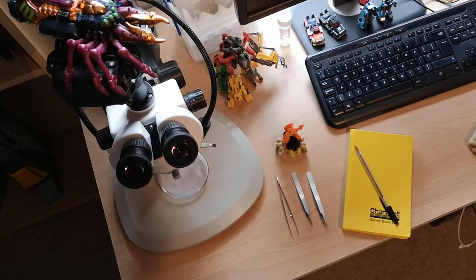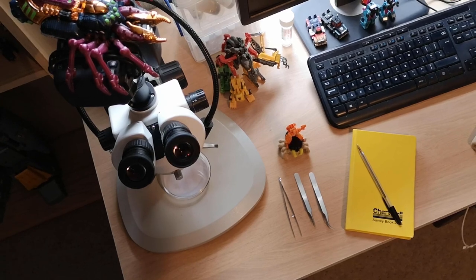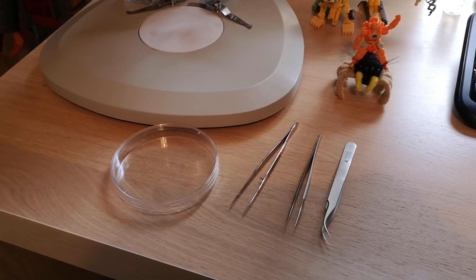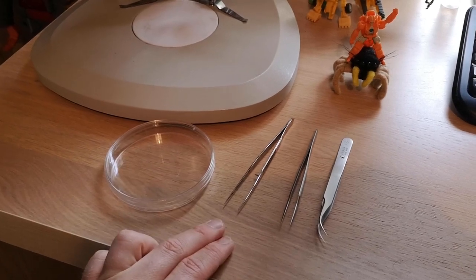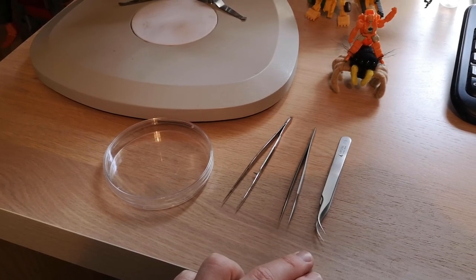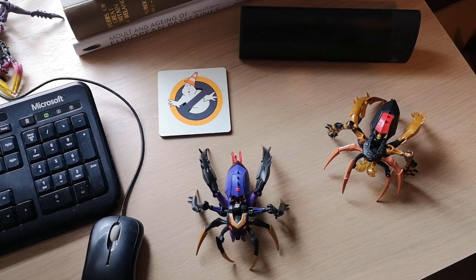I'll be looking at the spiders under a microscope — a Brunel BMZ Zoom — with gooseneck LED lighting. While identifying spiders, I'll be using a Petri dish, blunt forceps for gentle manipulation, and pointy forceps for more delicate manipulation and possibly dissection. Of course, we need tea — today I'm going for Looseleaf Gunpowder Green, and I'll be listening to Alice Cooper.